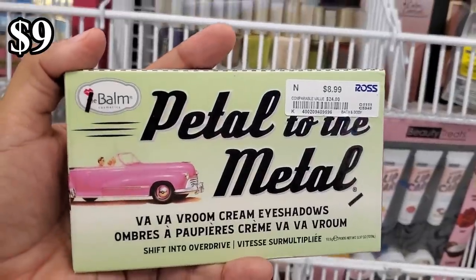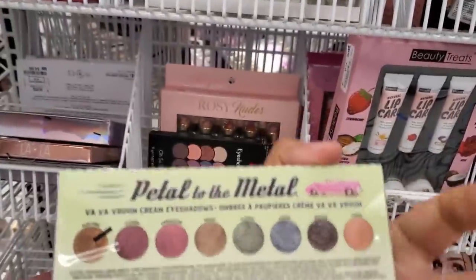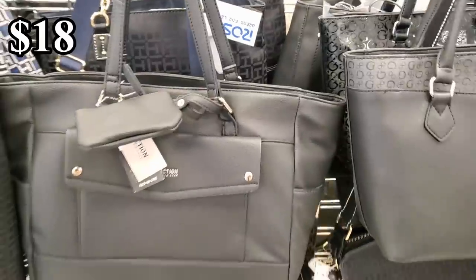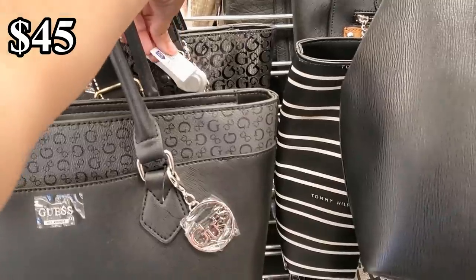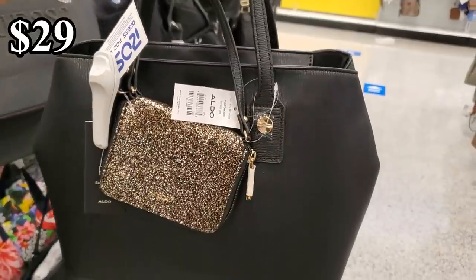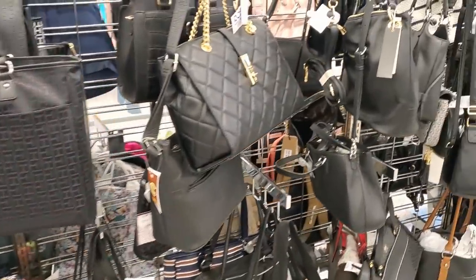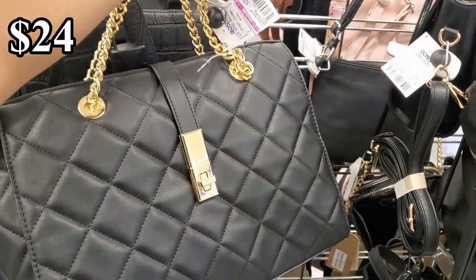Nine dollars for the Bomb Pedal to the Metal. There's a lot of Kenneth Cole here. The large Kenneth Cole tote bag is $18, and there's one for $45. Look — you get a glittery pouch! And a Tommy bag for $29, and this one is going to be $24.